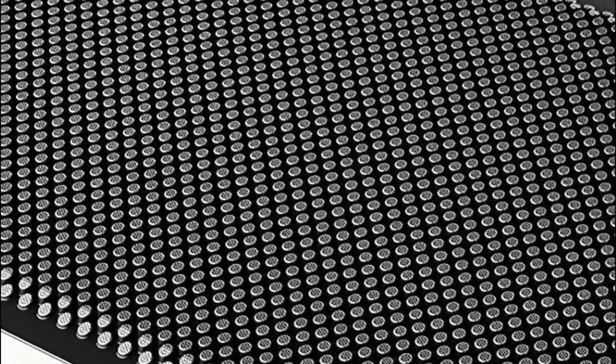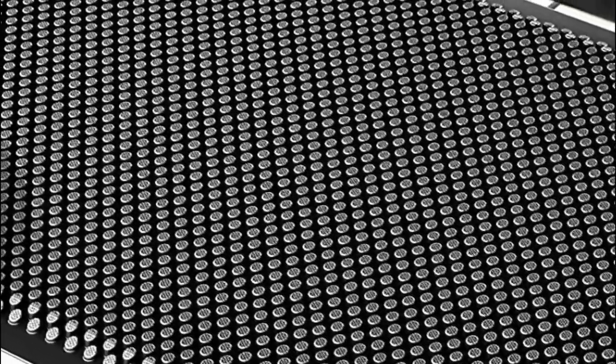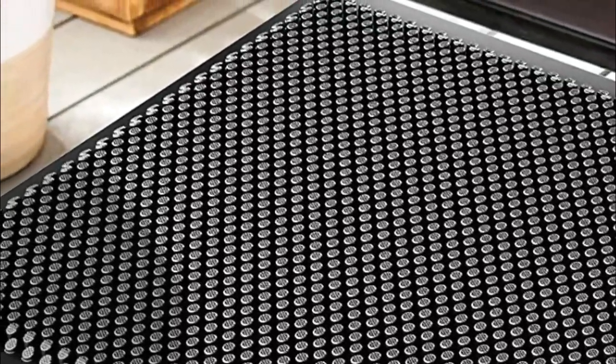Thanks to the innovative silicone suction cups on the underside, this indoor doormat remains securely in place, even in the presence of active pets, eliminating any concerns about sliding. Cleaning is a breeze — simply use a handheld vacuum, broom, or shake it off outdoors.